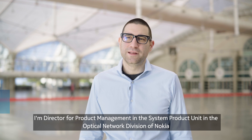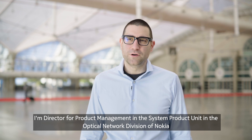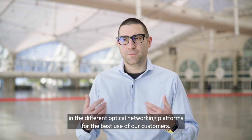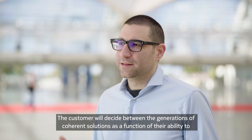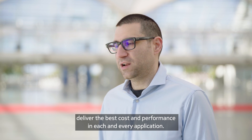My name is Marco Bertellini. I'm director for product management in the system product unit in the optical networking division of Nokia. Today I'm going to talk about how we can use PSC6S in the different optical networking platforms for the best use of our customers. The customer will decide among sixth-generation coherent solutions as a function of their ability to deliver the best cost and performance in each and every application.